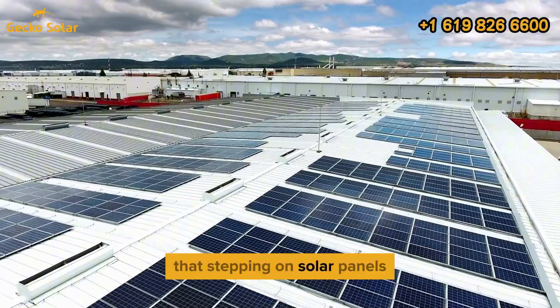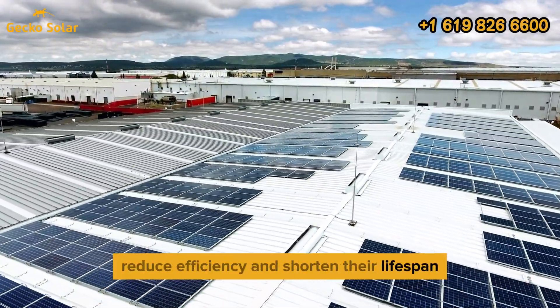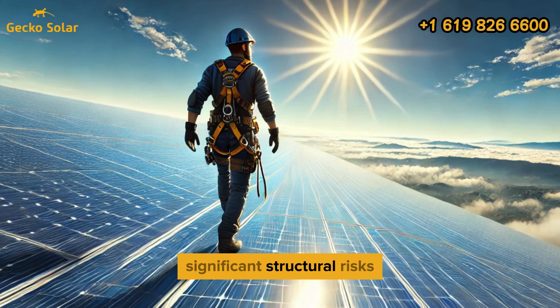The reality is that stepping on solar panels can compromise their structure, reduce efficiency, and shorten their lifespan, leading to costly repairs and voided warranties. Walking on solar panels poses significant structural risks.